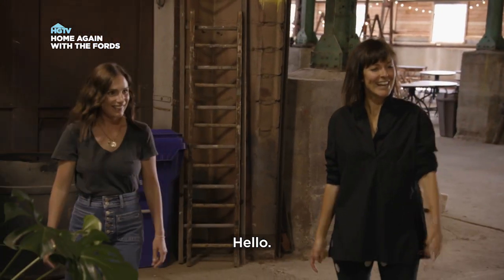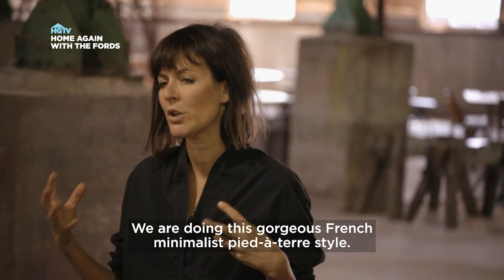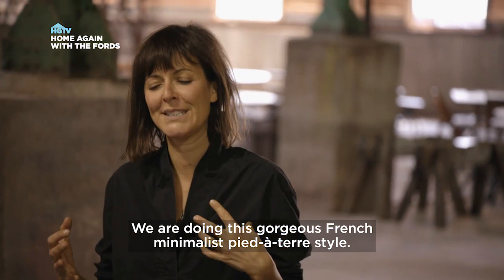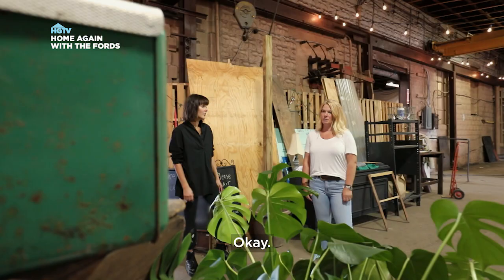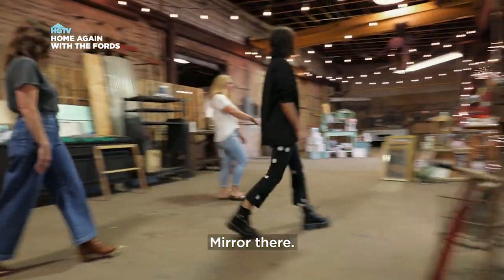We meet Whitney at the market. This is Bridget — nice to meet you. We are doing this gorgeous French minimalist pied-à-terre style. Whitney invites us to look around — this is kind of where everything is. It's going to be fun.